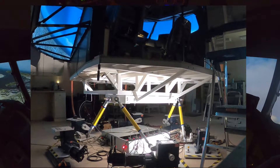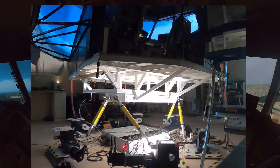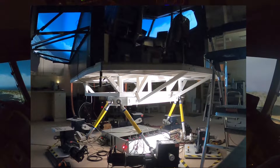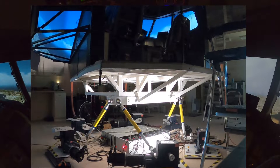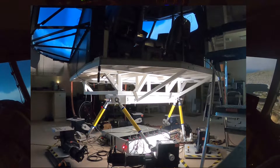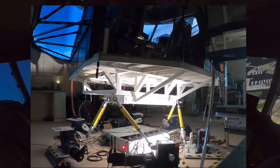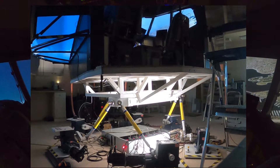United 722, contact departure. Contact departure, United 722. Contact SoCal approach 119.0.6. SoCal departure, United 722, climbing via SID, leaving 2,300 for 10,000.